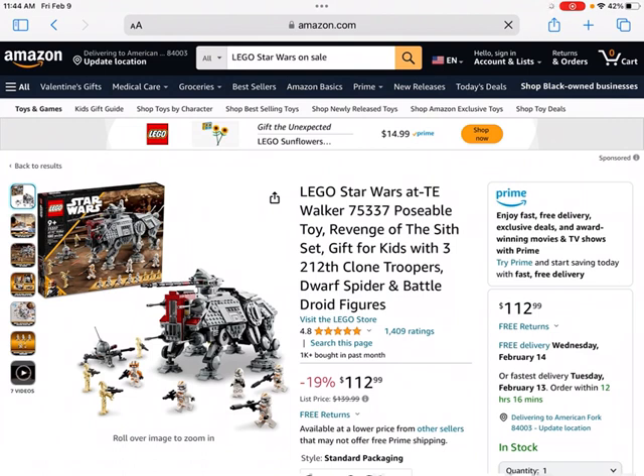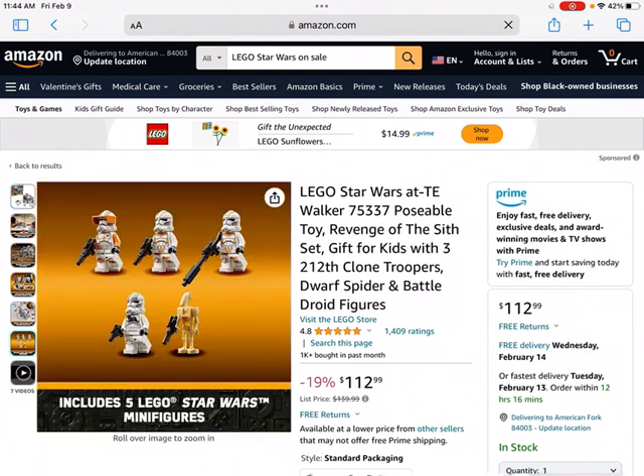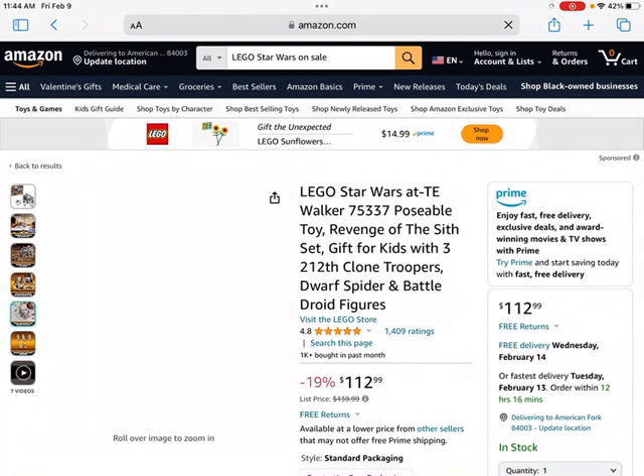This set right here is the LEGO Star Wars AT-TE Walker, set number 75337. It's got some great minifigures — you get a bunch of great clone troopers as well as some of the battle droids. These sets have generally done well in the past when LEGO has made previous versions, and this set is likely going to do really well too. It's got great minifigures and two somewhat famous builds from the LEGO Star Wars franchise, which is going to help increase its value when it eventually retires. In the set you get five LEGO Star Wars minifigures, including multiple droids, so it should be a good investment.